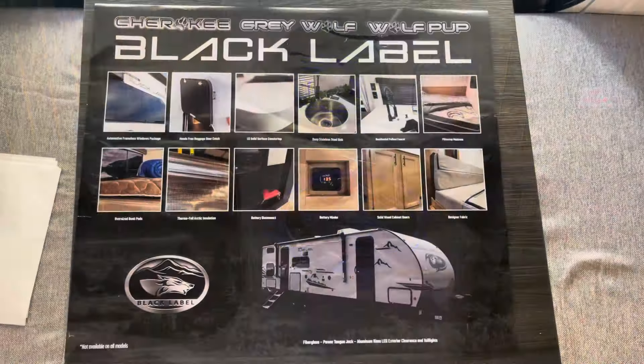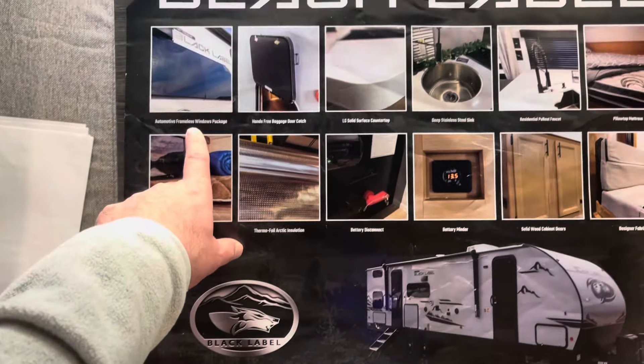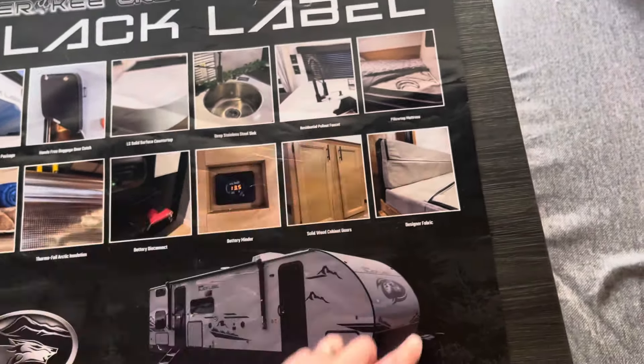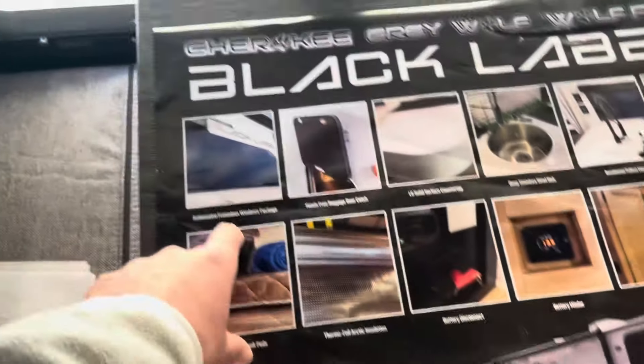Alright, the Black Label edition features a fiberglass exterior with upgraded insulation. If it has bunks — not this one — they're oversized bunk pads. You get frameless windows, hands-free baggage doors, solid surface countertops, a deep stainless steel sink with residential faucets, a nice mattress and designer fabric, solid wood cabinet doors, a battery minder, and battery disconnect. Lots of nice features — especially those frameless windows and nicer countertops on the Black Label edition.